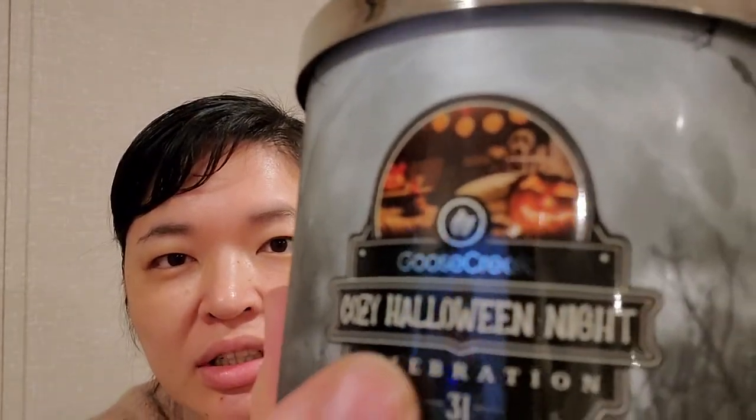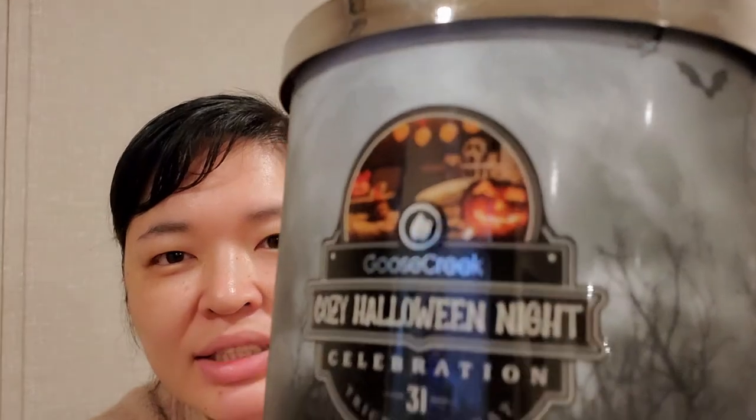I just had to get them. This one is Cozy Halloween Night. I didn't care if it was a scent I was going to like or not. If you could see the little pictures — the little scream mask in the background and the jack-o'-lantern — it's so cute. It says 'Celebration 31 Trick or Treat,' so I wonder if the 31 is for October 31st or if Goose Creek has been around 31 years. Just a plain lid, all fingerprinty.